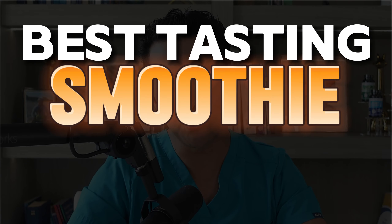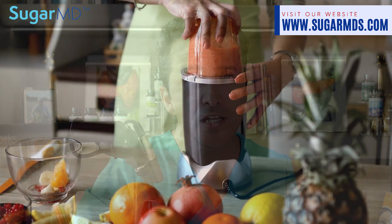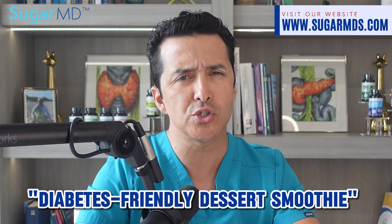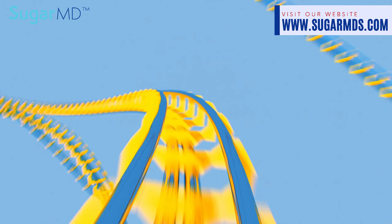Best tasting smoothie without the blood sugar spikes! Hello there, sugar-free sweethearts and smoothie enthusiasts. Today we are whipping up a concoction that is so decadently delicious you will wonder if it is just pure genius. Let's blend up a diabetes-friendly dessert smoothie that will tantalize your taste buds without sending your blood sugar on a roller coaster ride.